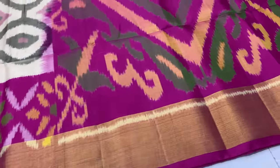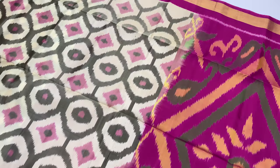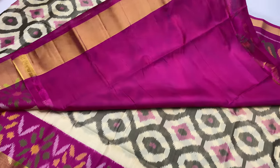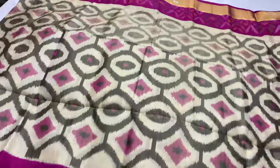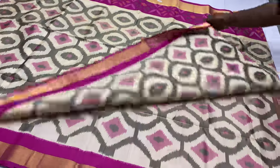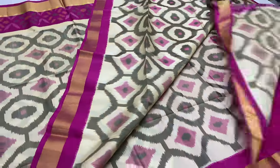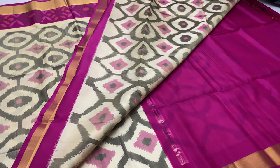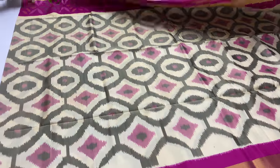First, body of the sari white color, pallu and blouse ronny pink. If you look at the body, you have grey and pink shade. Top and bottom zari border. This series is $6,700 only — $6,700 with free shipping.